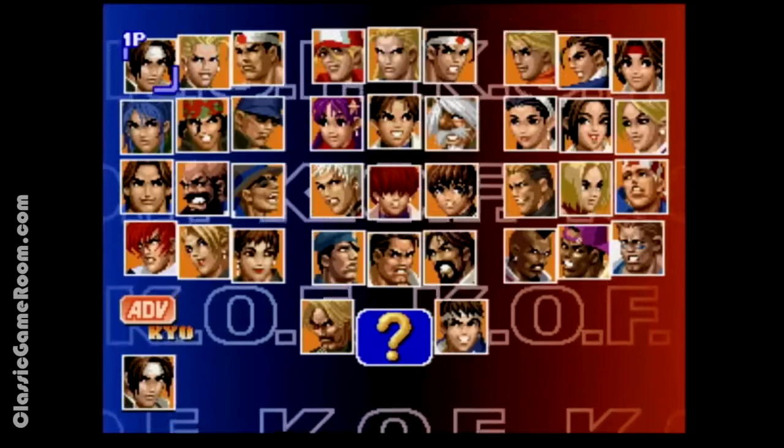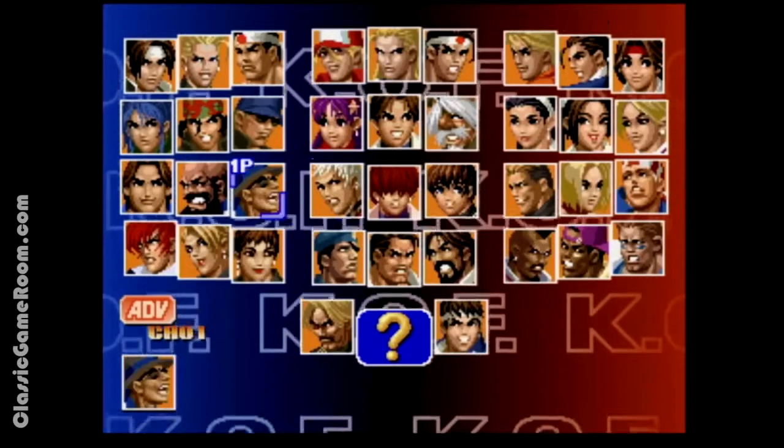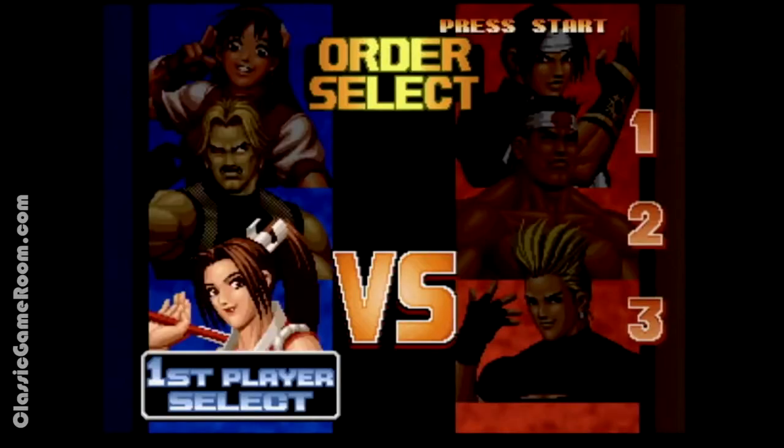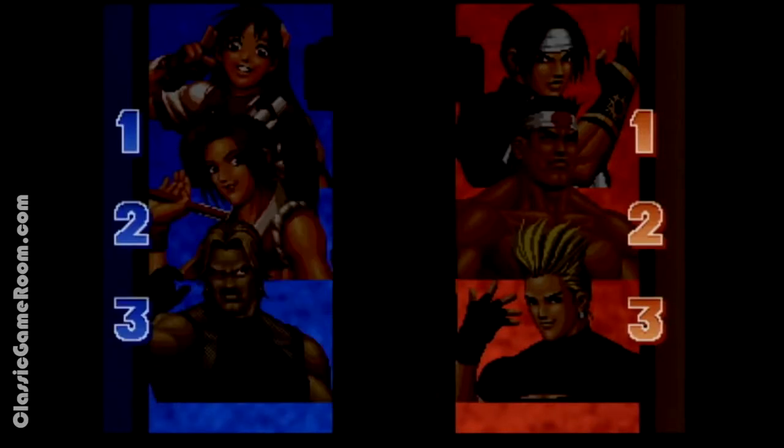If you can put up with a few loading screens, I've got one of the best SNK fighters out there. This is the King of Fighters 98 on Neo Geo CD with compact disc technology. I'm still waiting for Neo Geo vinyl — not sure how they're going to make that work, but it will be interesting. Prepare to battle with 38 of your favorite fighters in the King of Fighters 98 on Neo Geo CD.